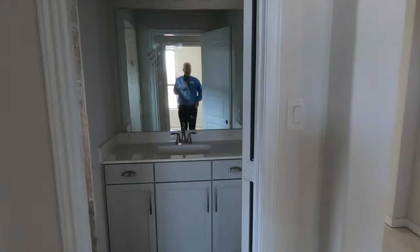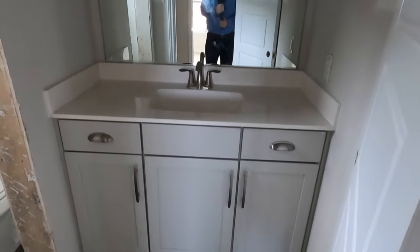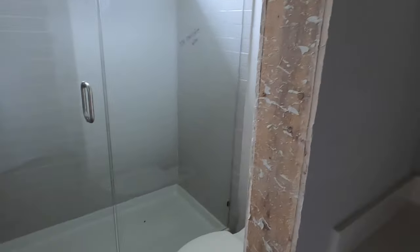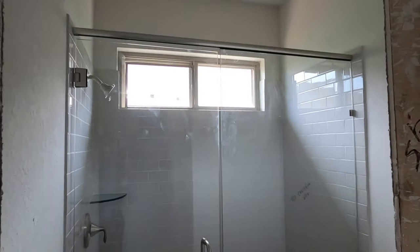Here is the bathroom — that's going to be cool. These bedrooms are going to need a light fixture and there's a big shower in there. Really nice.